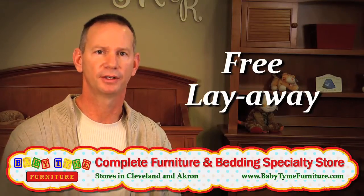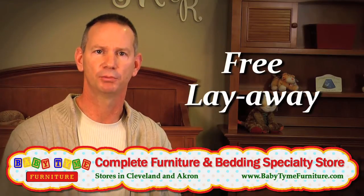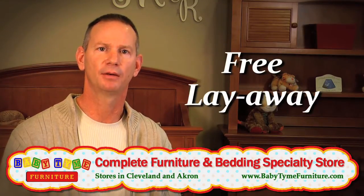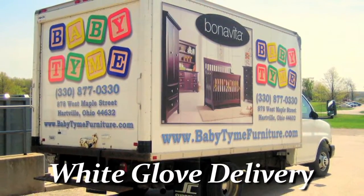We offer free layaway to all of our customers for any length of time they need. We don't limit you to just one month, two months, or three months — we let you put it in layaway and we'll hold it here for as long as you need. We also offer delivery service that's white glove from start to finish, and that's done by our family.